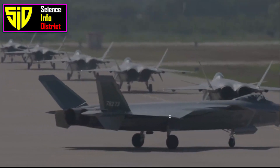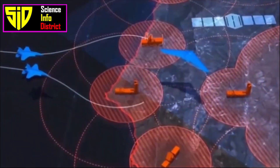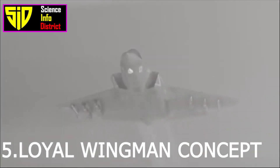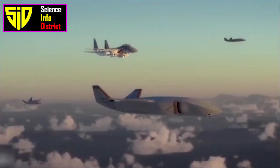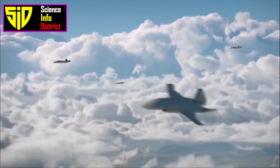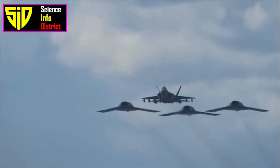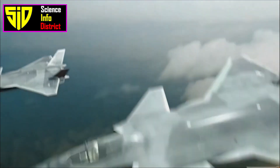Fourth, avionics: the J-20 is equipped with advanced avionics, including a radar system that can track multiple targets at once, as well as advanced communication and navigation systems. Fifth, the loyal wingman concept: this involves pairing the J-20 with unmanned aircraft that operate as wingmen to the main fighter. These unmanned aircraft can perform a variety of tasks including reconnaissance, electronic warfare, and even offensive operations.